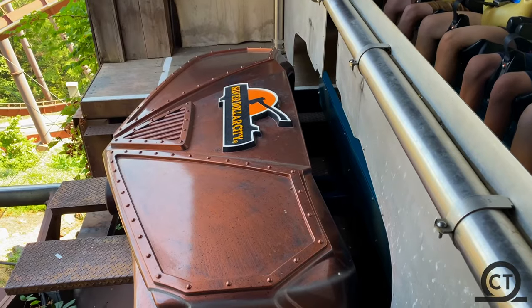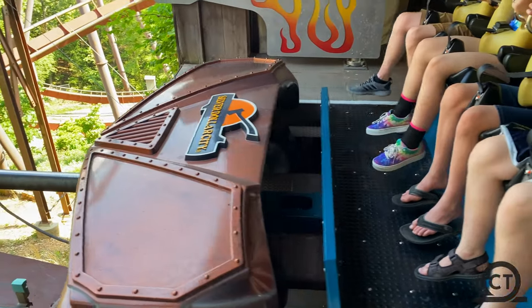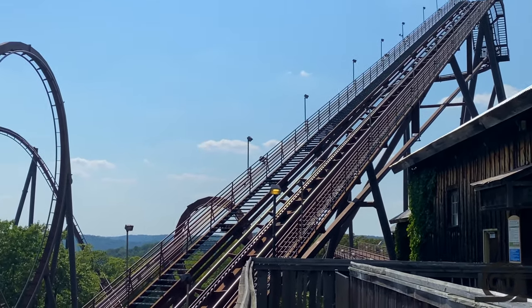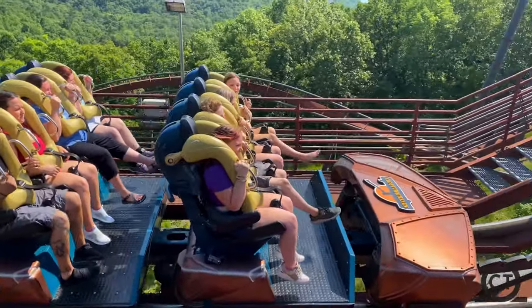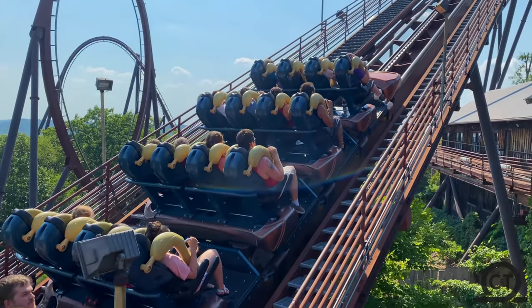The number 4 spot is the best landscaped B&M I've ever been on, because Wildfire drops off the side of a mountain. There aren't many trees in the Wildfire plot of land, so you really do feel the wind hitting your face. And like every other B&M, it has great g-forces and it's pretty smooth — there is some headbanging, but not a lot.